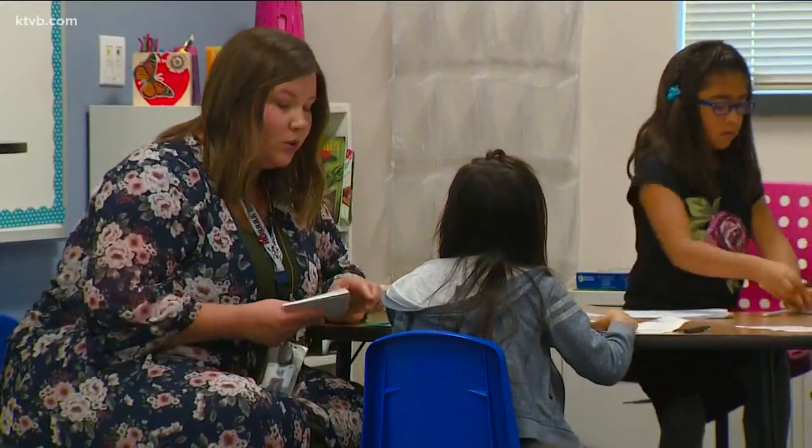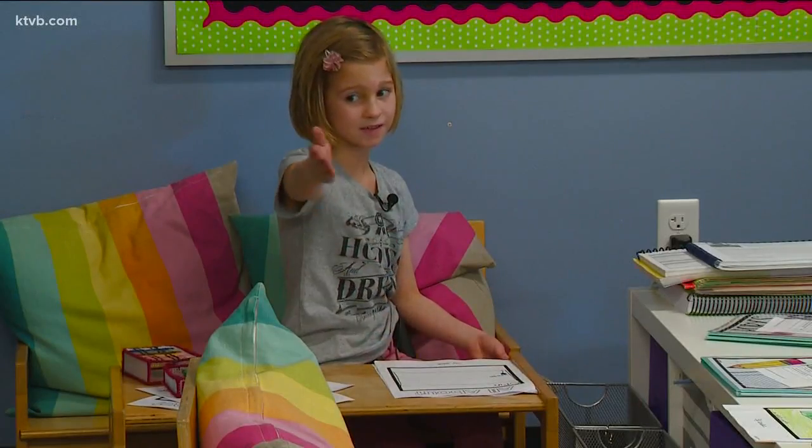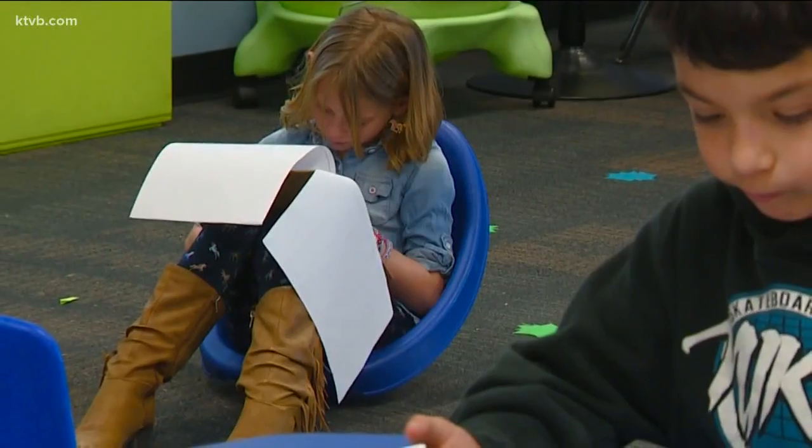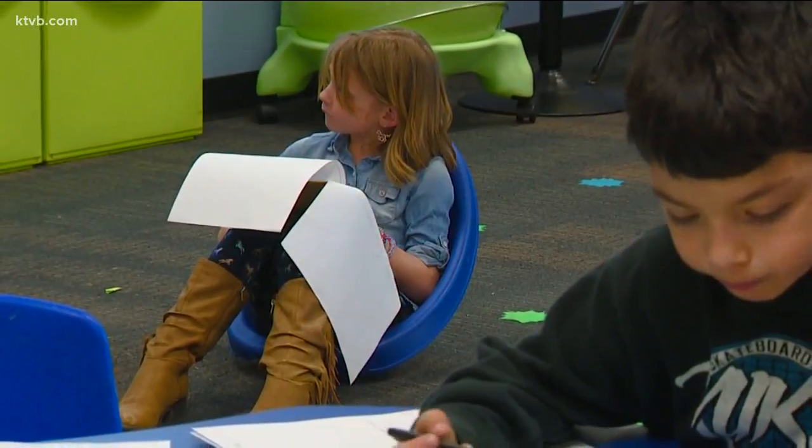This method appears to be working for all of them. Students shared their preferences: I like to sit on blue chairs. I like to sit on wobble stools. I like to sit right there. I like to sit everywhere. And that sits just fine with Chelsea Fuller, this week's innovative educator.